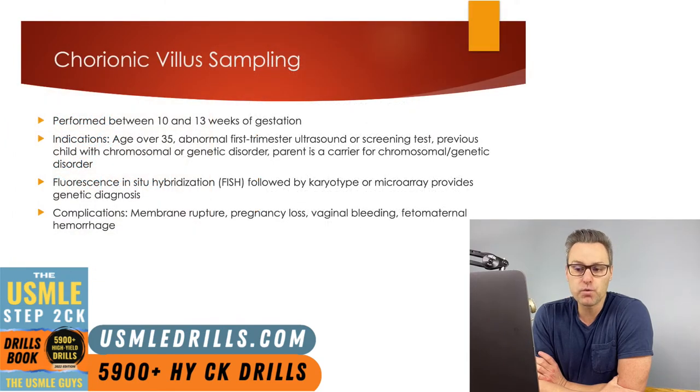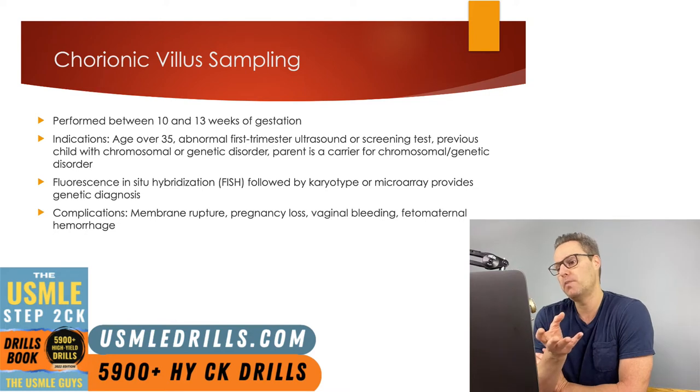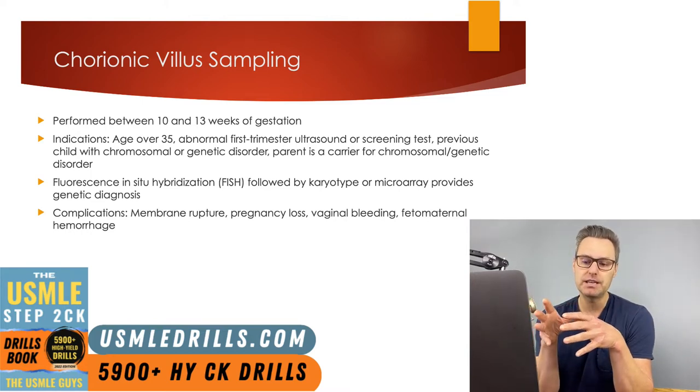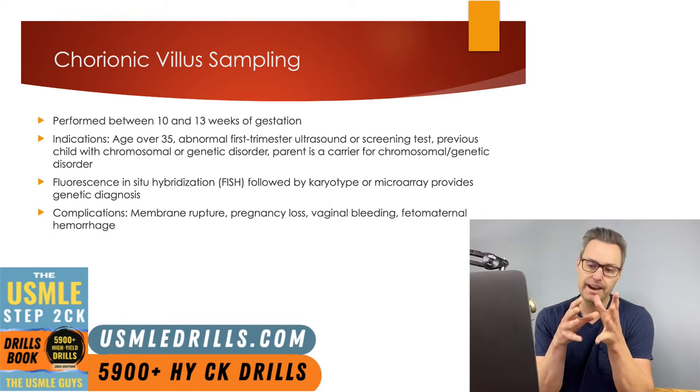Moving on to diagnostic testing: there are two forms of invasive diagnostic testing — chorionic villus sampling (CVS) and amniocentesis. Chorionic villus sampling can give a definitive karyotypic diagnosis and is performed between 10 and 13 weeks gestation, overlapping with the first trimester combined test. Indications include irregularities on the first trimester combined test, patients over 35, a previous child with chromosomal or genetic disorders, or a parent who is a carrier of chromosomal or genetic disorders. The clinician takes samples of the placenta with ultrasound guidance, either transabdominally or transcervically. Samples are initially evaluated using FISH, followed by a microarray if FISH is normal or a karyotype if FISH is abnormal.